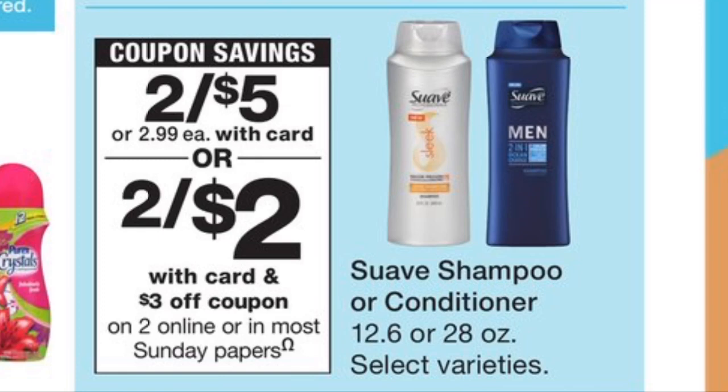Next is the Suave Hair Care deal. They're going to be on sale two for five dollars, and we're going to receive a coupon in our Sunday inserts for three dollars off two. So if you grab two products and use the three-dollar-off coupon, you're going to pay two dollars at the register and the final cost is just one dollar each. Anytime you can get shampoo and conditioner for one dollar per bottle or less, that's definitely a stock-up price. This is a beginner deal, so it's an easy one to start with.